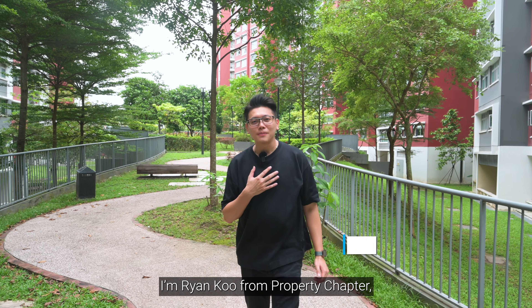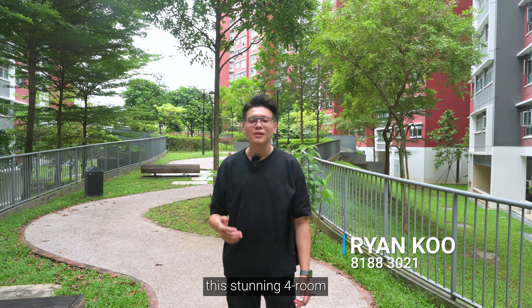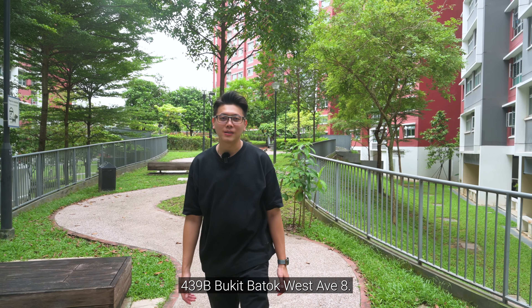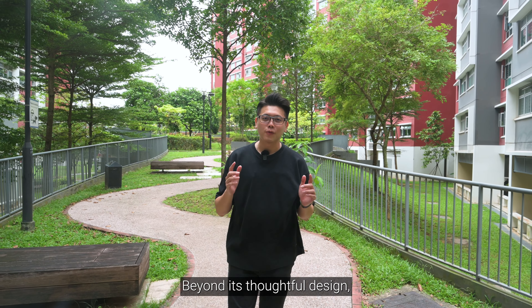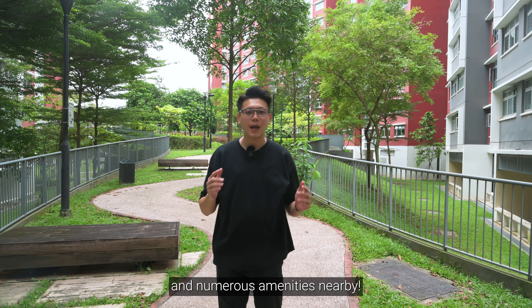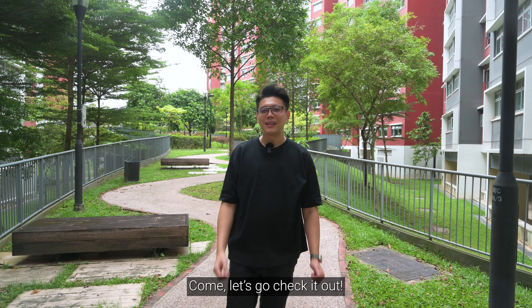Hello everyone, I'm Ryan Koo from Property Chapter and I'm delighted to present to you this stunning 4-room unit located at 439B Bukit Batok West Avenue 8. Beyond its thoughtful design, this unit enjoys a convenient location and numerous amenities nearby. Come, let's go check it out.